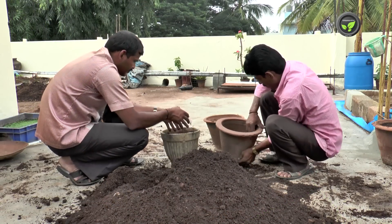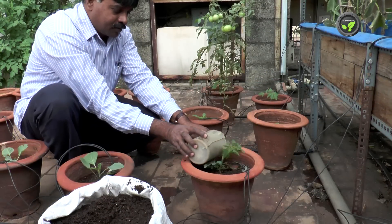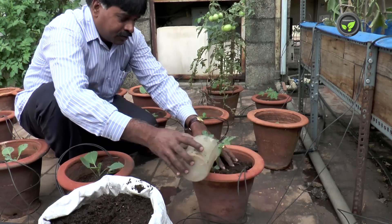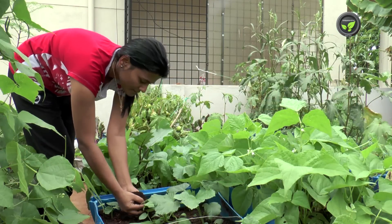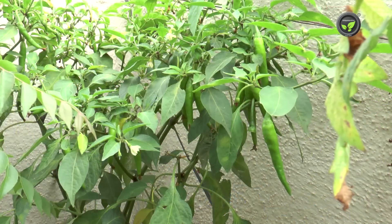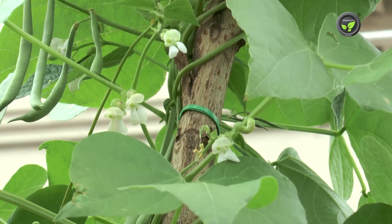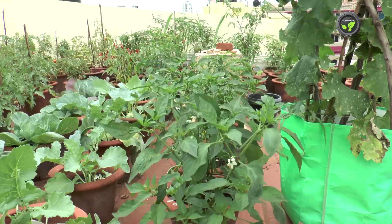Use enough quantity of organic manures in the initial potting mixture. Put two handfuls of rich compost to each plant at the time of flowering and fruit setting. Brinjal, chilli, tomato and most of the vegetables flower and start setting fruit in 45 days.